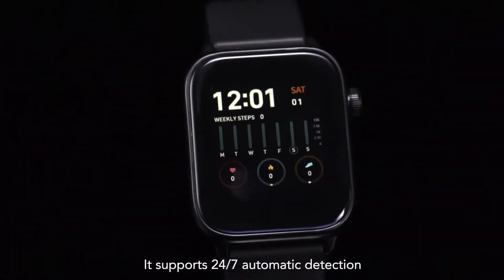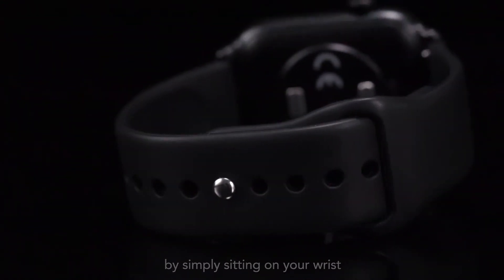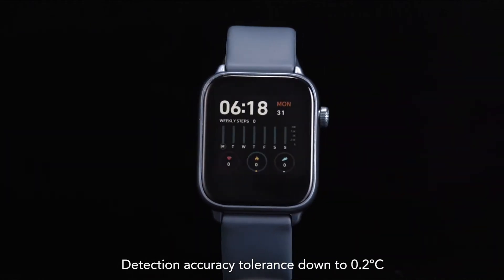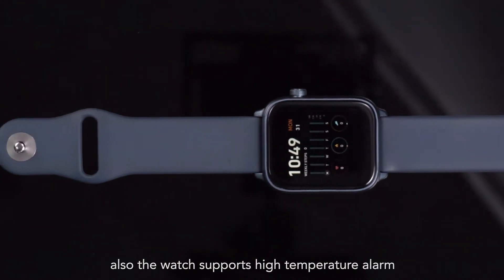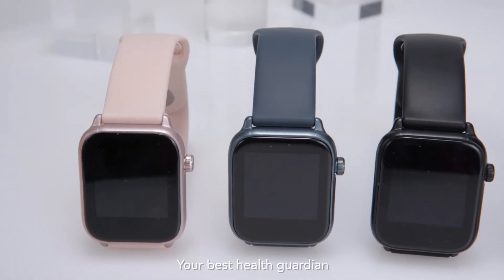It supports 24/7 automatic detection by simply sitting on your wrist. Detection accuracy tolerance down to 0.2 degrees centigrade. The watch supports high temperature alarm, and history data is all saved in the app. Your best health guardian.